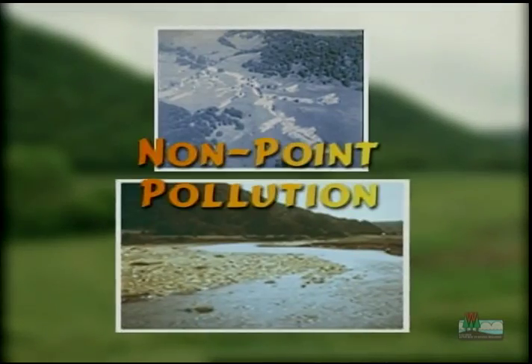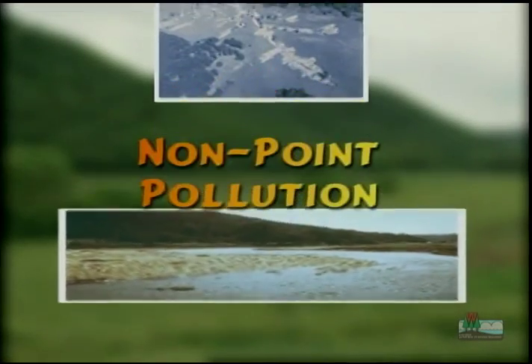When soil runs into streams over a wide area like that, scientists and land managers call it non-point pollution.